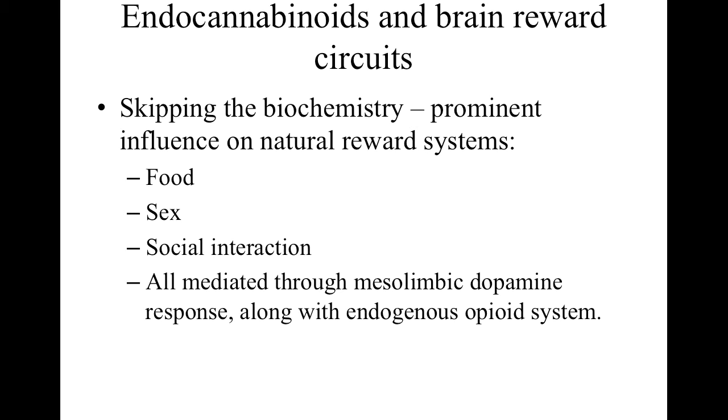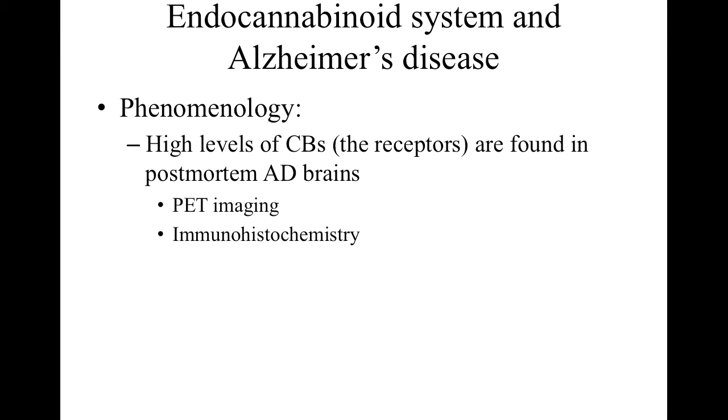Endocannabinoids are involved in reward circuits, and they're very important. A lot of these reward circuits are neurological, which has a lot to do with Alzheimer's disease. The endocannabinoid system has a lot of overlap with the physiology of Alzheimer's disease. Very high levels of CB1 and CB2 receptors are found in post-mortem Alzheimer's disease brains, and you can also find them by PET imaging in living patients, as well as through immunohistochemistry in the lab.